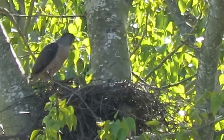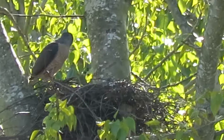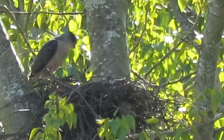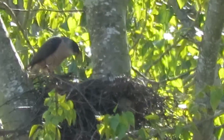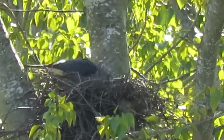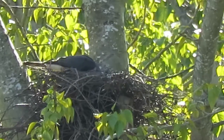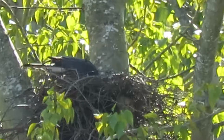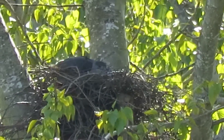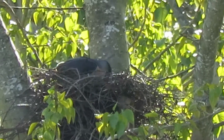I came down yesterday afternoon about seven o'clock and there was no activity here. But this morning a little after 10, they are very busy. See what he does now — he's going to check out the feel of the nest. When I first came she was laying down in there.